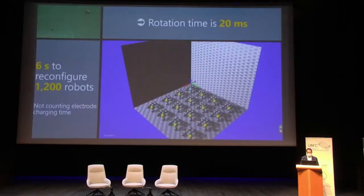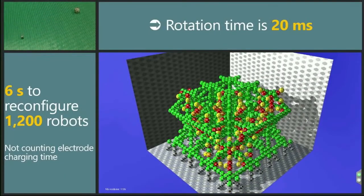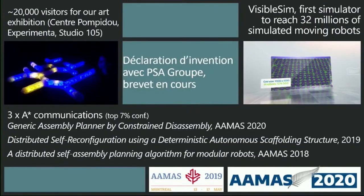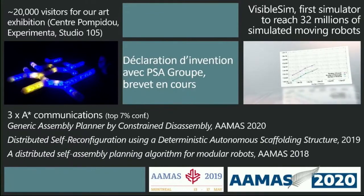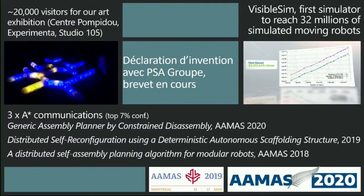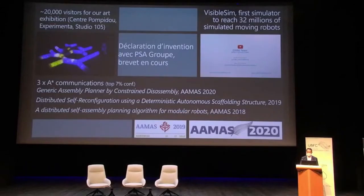Finally, the results. Given the measured rotation time and using the simulator, we found that we need approximately six seconds to reconfigure one thousand robots — completely changing how we can now envision self-reconfiguration. This is the major result of this project. We also created an art exhibition at Centre Pompidou Experimenta and Studio 105, seen by approximately 20,000 visitors. We have a patent, our simulator, and publications in the most well-known venues, for example HAAS for computer science.